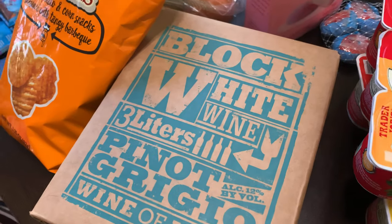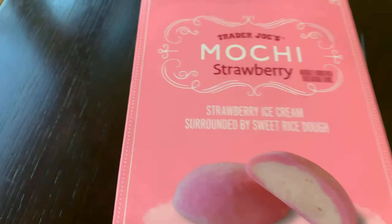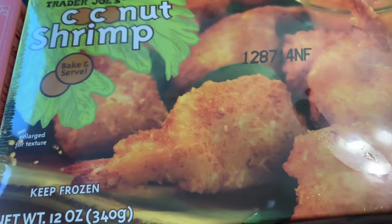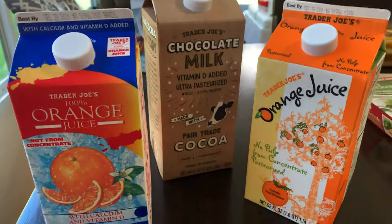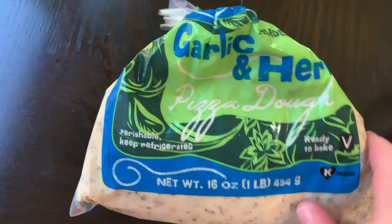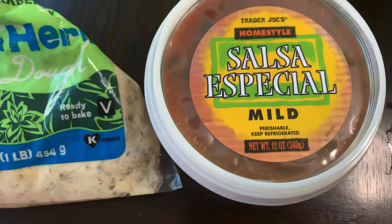And this box of wine — Pinot Grigio. I got some strawberry mochis and this coconut shrimp, I've never tried it but it looks good. I got two orange juices — I don't know why I got two different kinds — and I got this chocolate milk. I got this garlic herb pizza crust, I've had this before, it's good. And then I got some mild salsa.